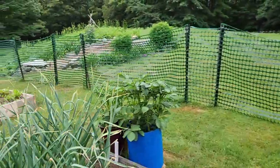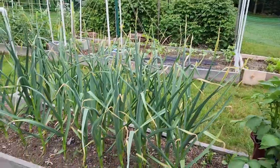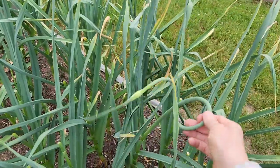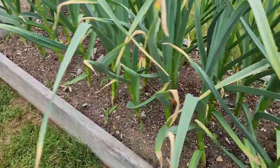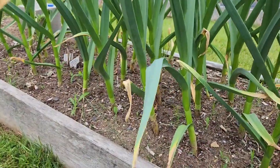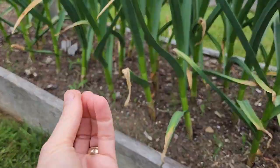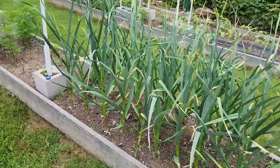Going over here, we've got more potato buckets and we've got our garlic, which is really looking good. I see we've got one more scape that has come up, so I'll have to come out and trim that off and we'll eat that. These are supposed to be starting to die back — each one of these leaves is actually part of the covering on the garlic. So that's probably about a month away from harvest right now.